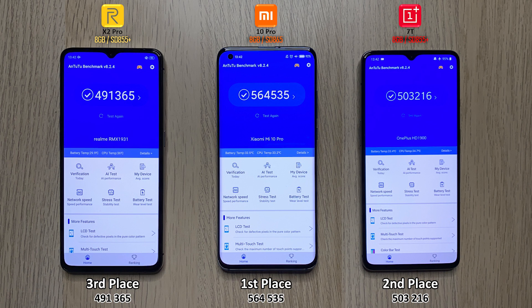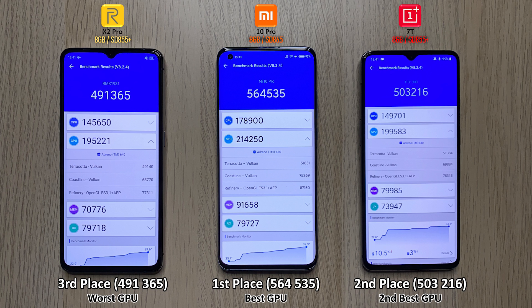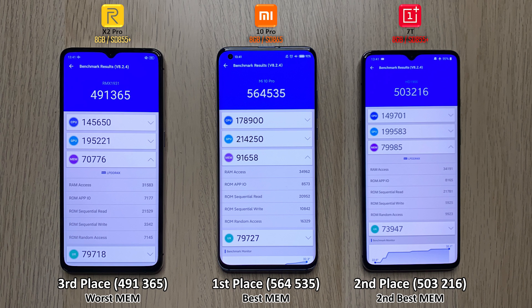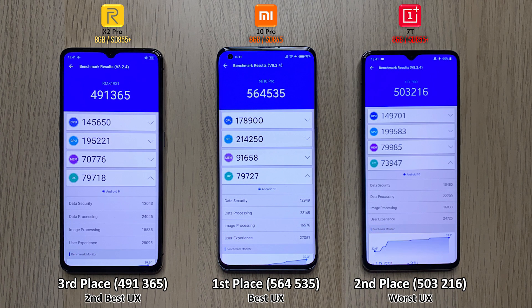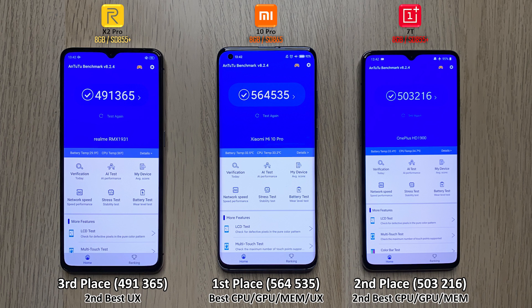In first place we have the Mi 10 Pro with 564,000 points, as opposed to the Realme X2 Pro under 500,000 and the OnePlus just over 500,000. The OnePlus 7T is running Android 10, as is the Mi 10 Pro, while the X2 Pro is currently still stuck on Android 9. The X2 Pro had the worst memory, GPU, and CPU, but had the second best user experience, making the OnePlus 7T the worst user experience. Overall, the Mi 10 Pro had the best of everything. Comparing the actual chips, the OnePlus 7T is 11% worse and the X2 Pro is 13% worse compared to the Mi 10 Pro. Honestly, there's not a massive difference between the 865 and 855 Plus. See you guys in part 6.